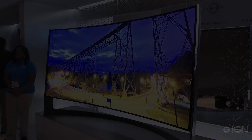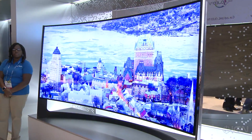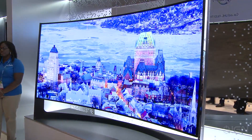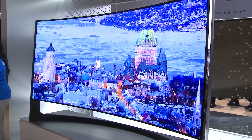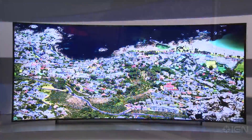We saw a curved display — the largest curved display. Samsung has a couple of prototype televisions they're showing here, one of which is a 105-inch curved UHD TV. That means it's big, it's curved, there are a lot of pixels in there, and it's really pretty.